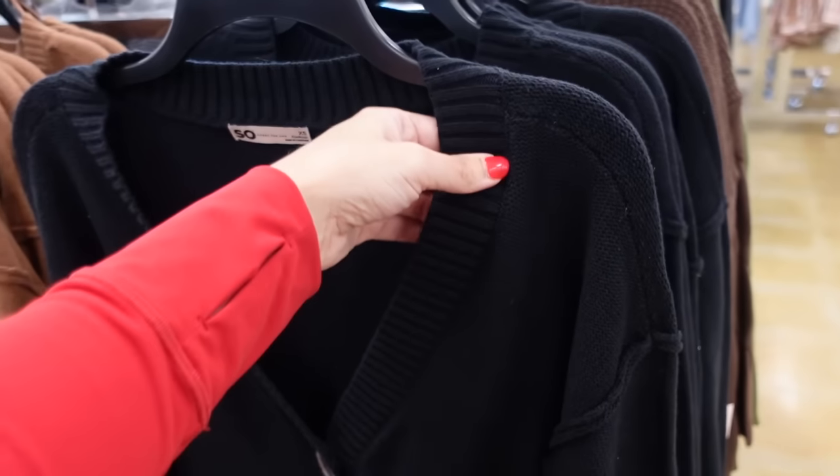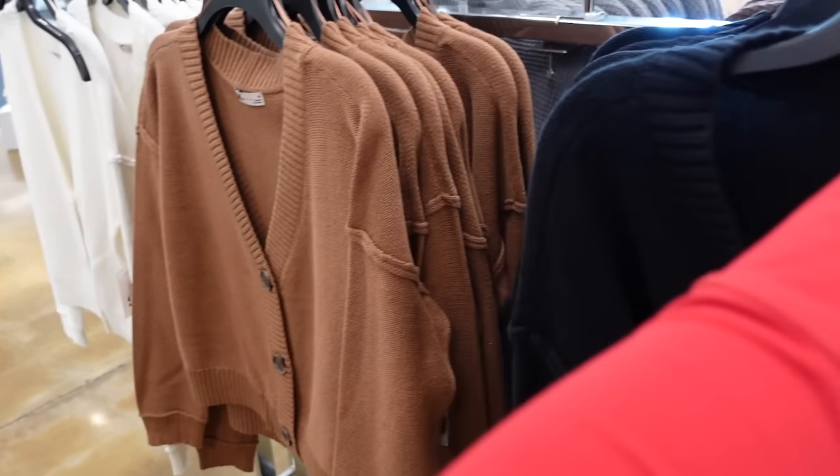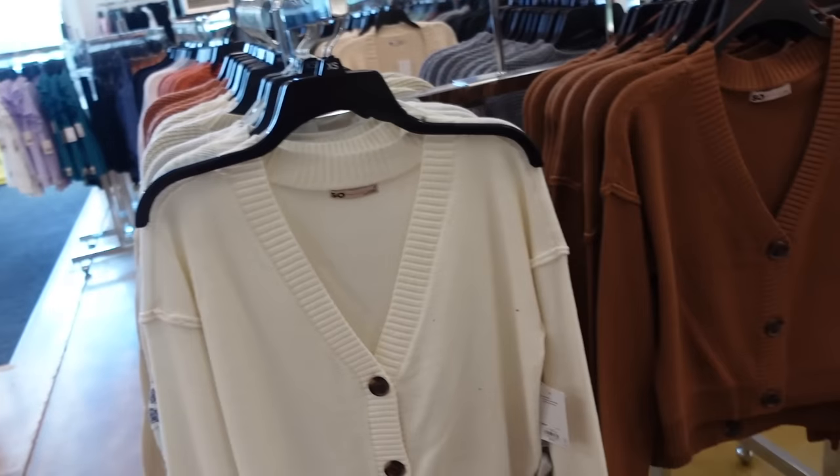New boyfriend cardigan from Sew. This one has the ribbing around the neckline and the tortoise buttons, drop sleeve with that raw hem. In black, camel, white, and there's a stripe. These are on sale for $29.99, regularly $36.